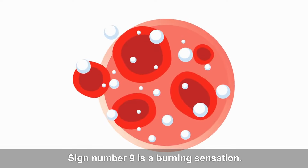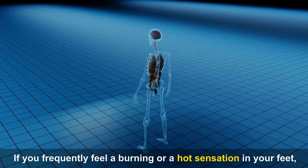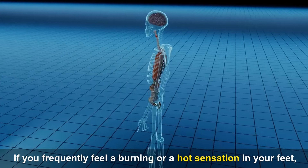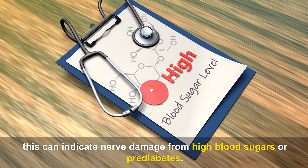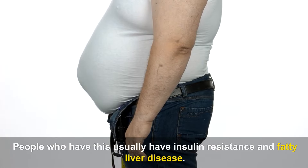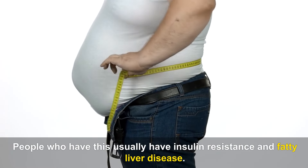Sign number nine is a burning sensation. If you frequently feel a burning or hot sensation in your feet, this can indicate nerve damage from high blood sugars or prediabetes. People who have this usually have insulin resistance and fatty liver disease.